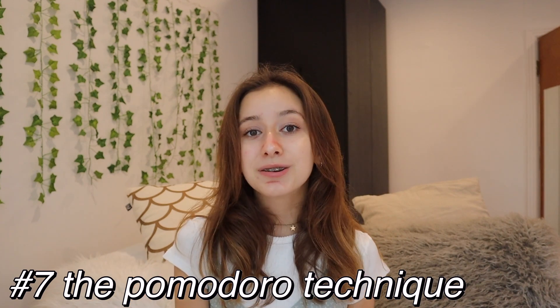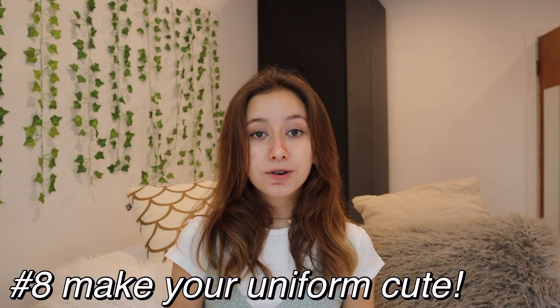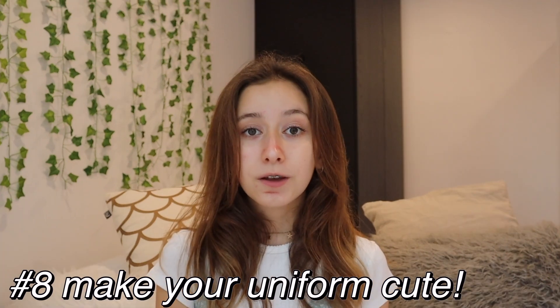If you have a uniform at school, I would definitely tell you to make it cute and more stylish if you're permitted — maybe some cute glasses, cute jewelry, belts and chains — and if you can choose your shoes while wearing appropriate clothing.